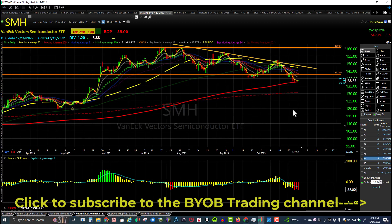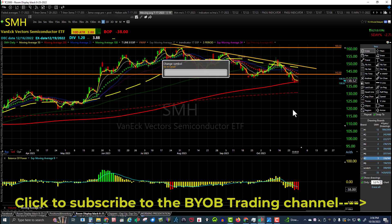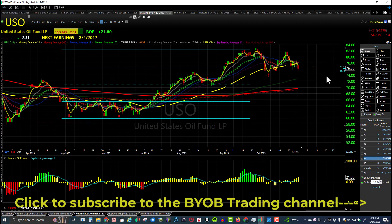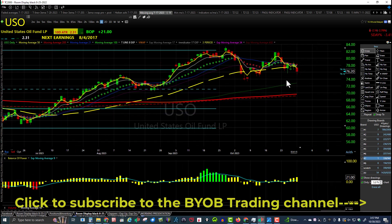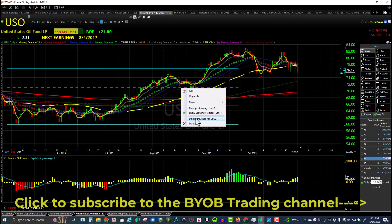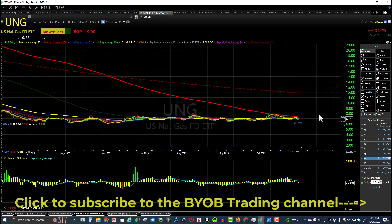Let's look at USO. Here's USO still consolidating over 74 — move up, higher low, higher low, higher high. Daily candle: lower high, lower low. Just still consolidating over 74. I can see this rolling along probably until Thanksgiving. That's USO.